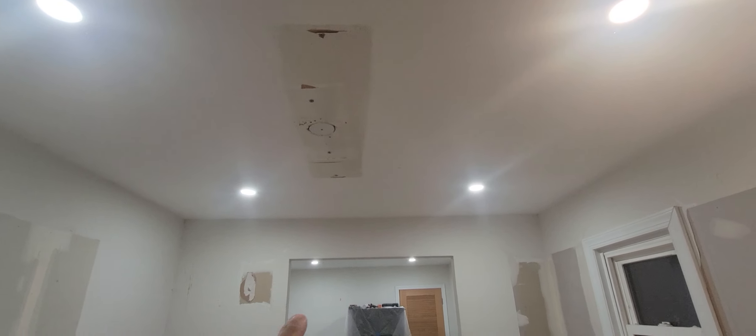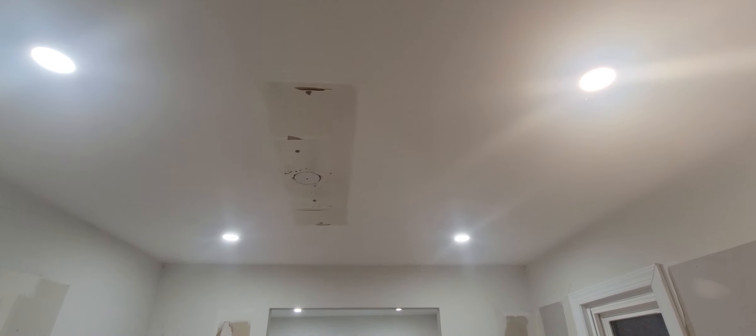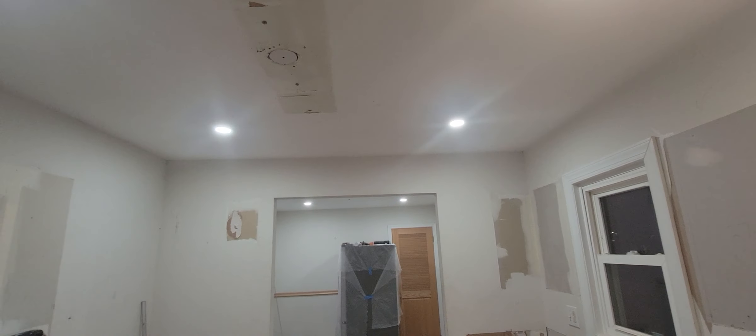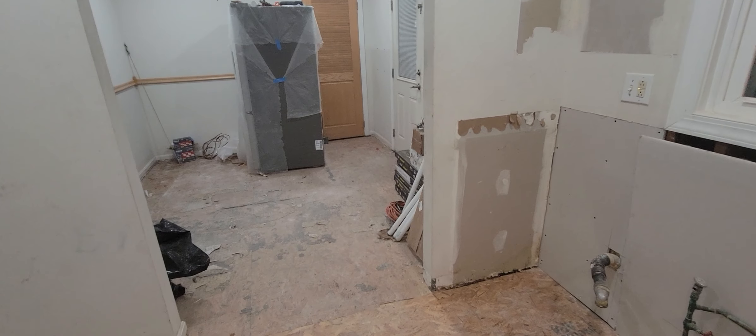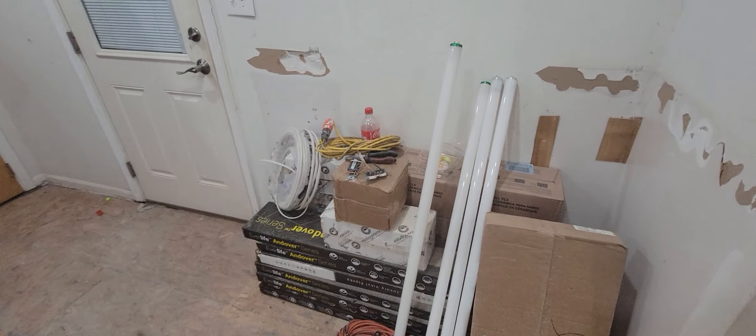They put in the recessed lights over here. Previously they had put in those ones on the second day, so on this third day they put in these lights and took off the old lights that were there. I hated those lights that were there.